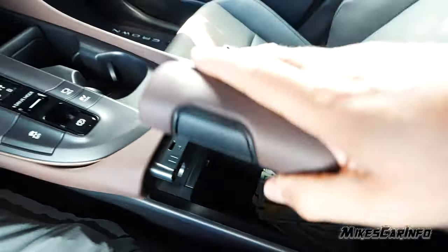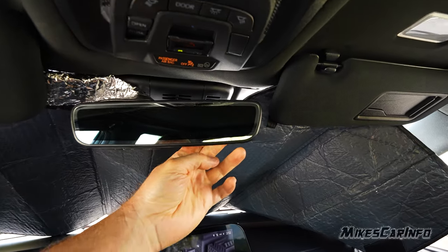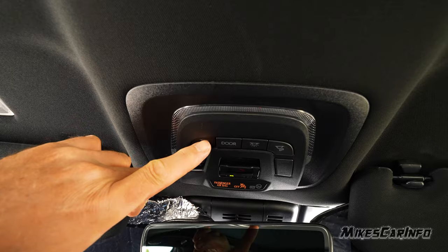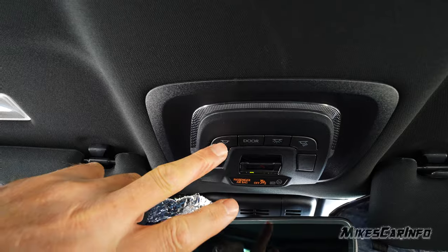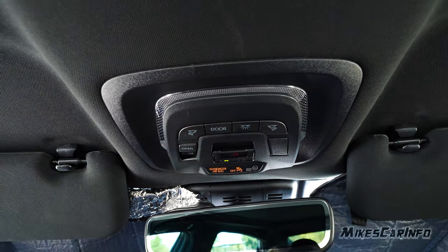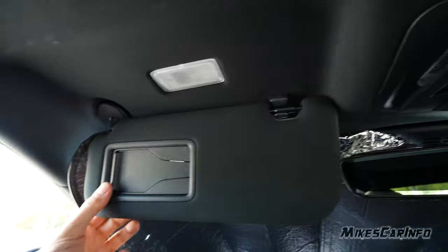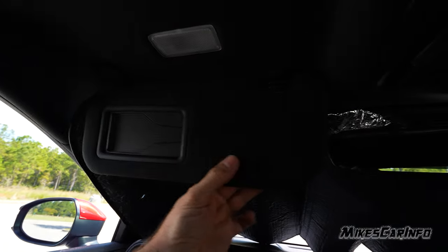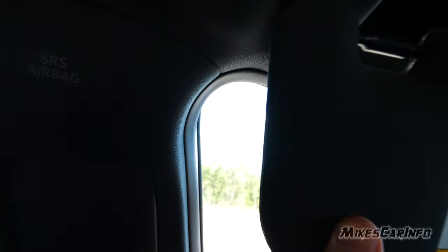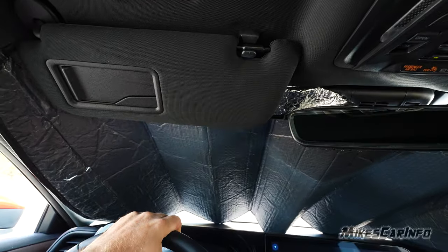The auto-dimming rearview mirror has its light sensor on the back right. Below it are the HomeLink garage door opener controls. There are reading lights that I'll show in the night video. You can set the lights to turn on with the door or not. The button for the glass roof shade is here too. The visors have a cloth covering similar to the headliner color — when you open one, the vanity light turns on. The visor is quite soft and extends outward, but it doesn't fully cover the side window area where the sun tends to be.